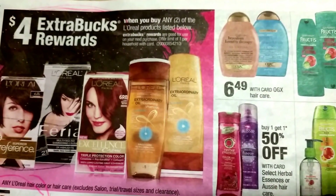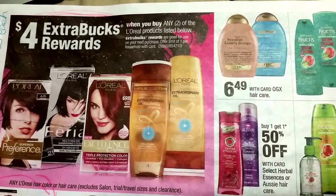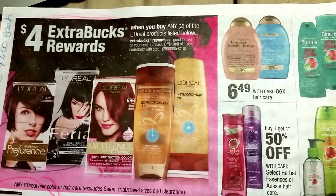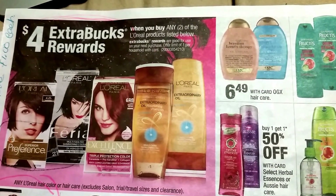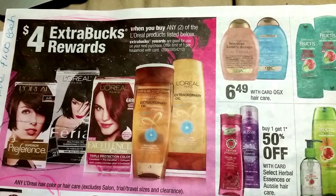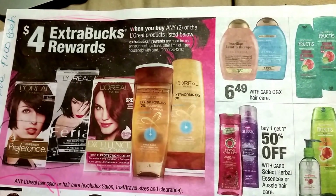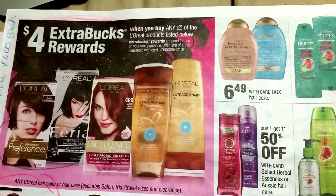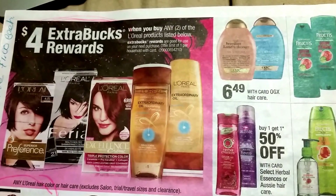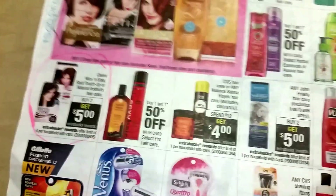Buy any two of the L'Oreal products listed and you earn $4 in extra care bucks. There is a $3 printable coupon for the L'Oreal treatment care — you buy two, use the $3 off printable coupon, and you will only pay a dollar a piece for both of the L'Oreal treatments. So that could be an awesome deal, but I don't think I'm going to print that out.